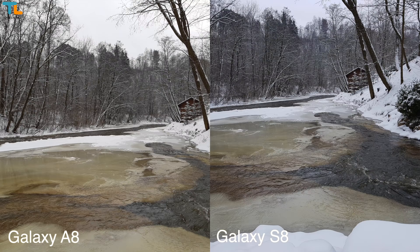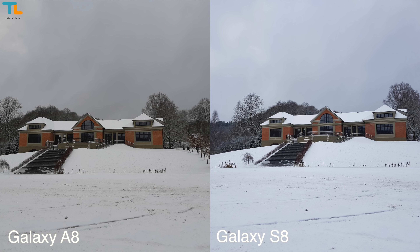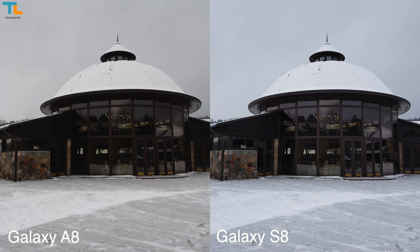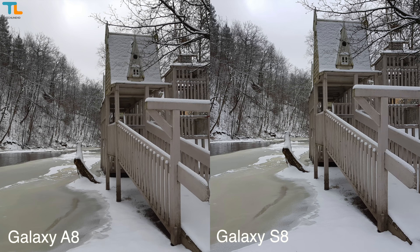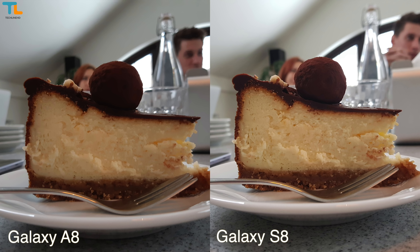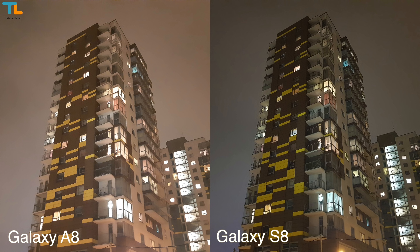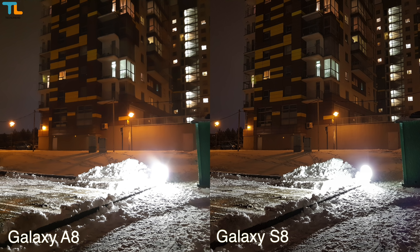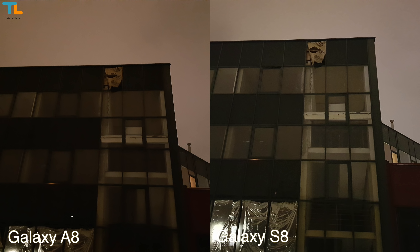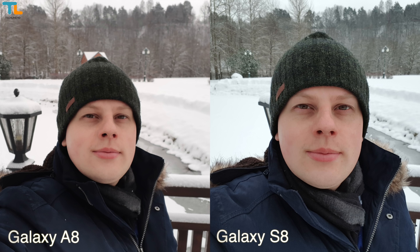In terms of image quality, the Galaxy A8 tends to take warmer looking images most of the time, as the camera's software probably uses a different auto white balance algorithm. The Galaxy S8 takes pictures with more detail and better dynamic range, but overall the Galaxy A8 also performs really well in daylight. Naturally, the Galaxy S8 is better in low light thanks to optical image stabilization and better image processing, but the Galaxy A8 can also take very good pictures for a mid-range level phone. I found selfies to be sharper and more detailed on the S8; however, the Galaxy A8 excels here as it can take beautiful looking pictures with nicely blurred background thanks to the secondary camera sensor.